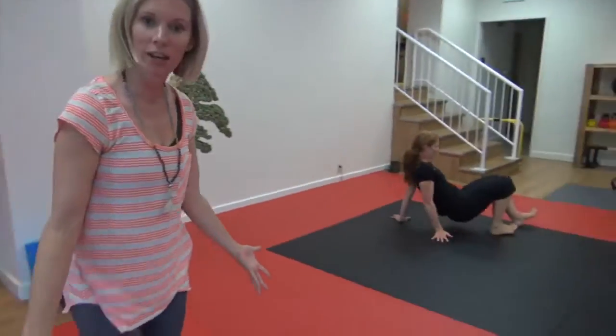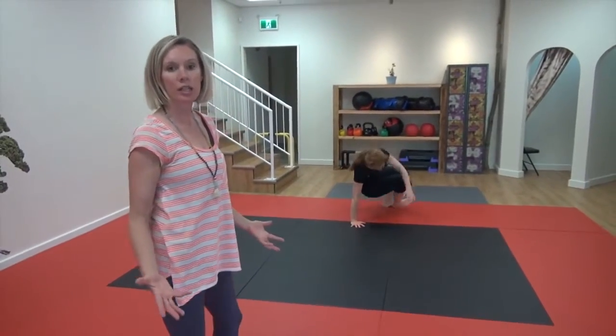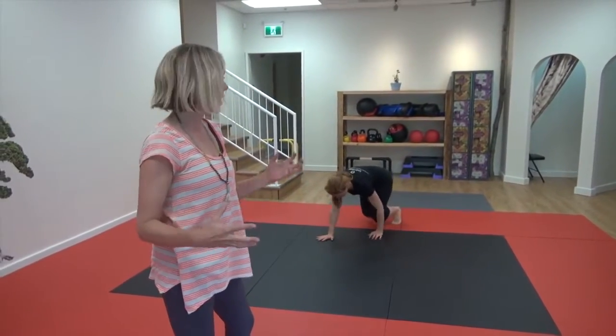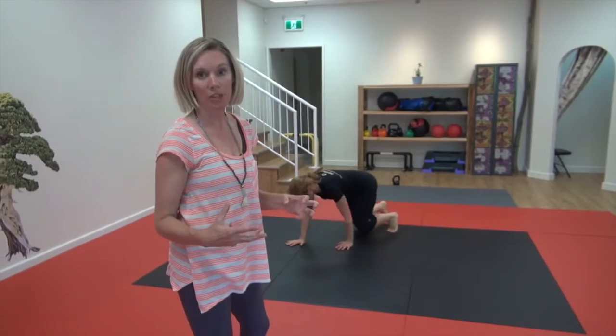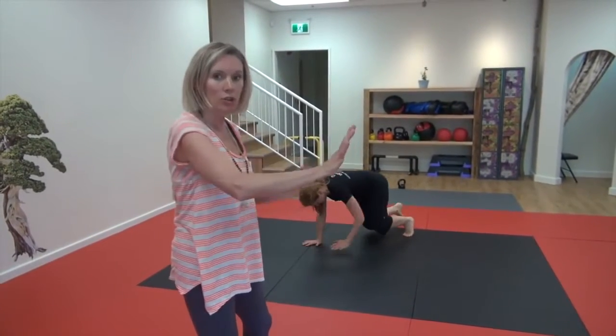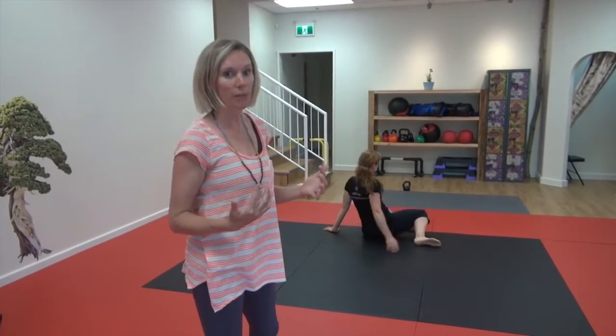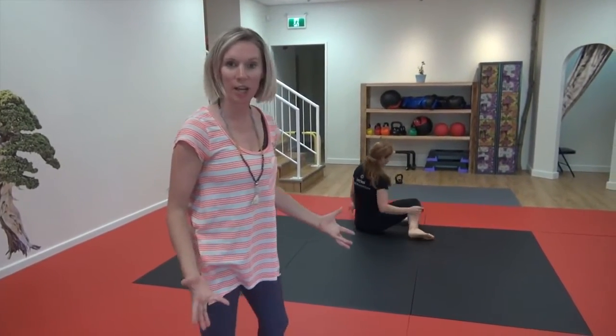And then down here, we've got our matted area where we do a really good sequence throughout the class, and particularly at the beginning — our warm-up sequence on the ground, really working pelvic flexibility, working contralateral movements for balance, for cross-brain and cross-body coordination. Lots of good stuff happens down here on the ground.